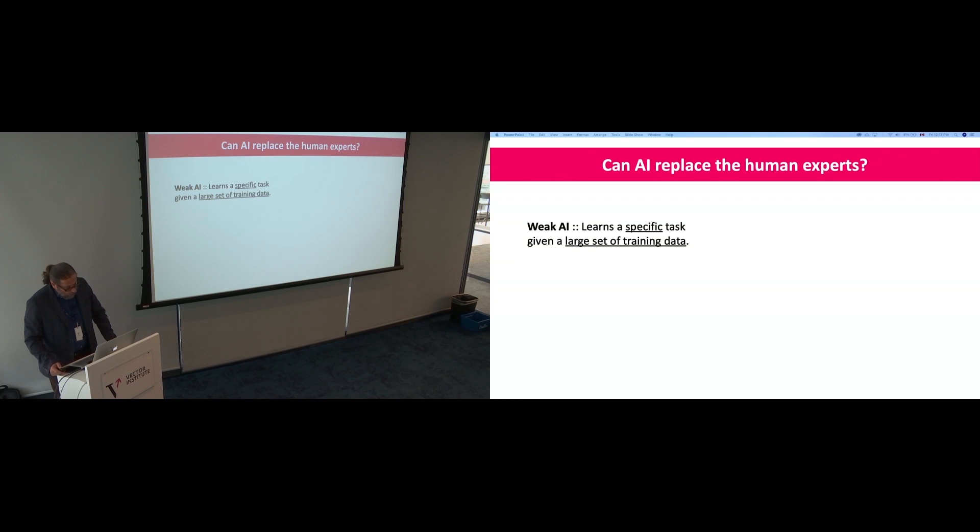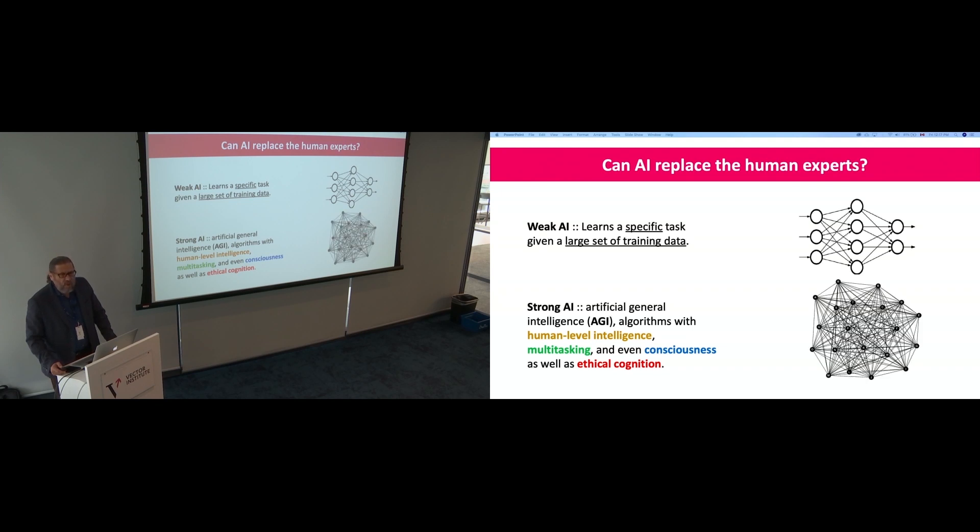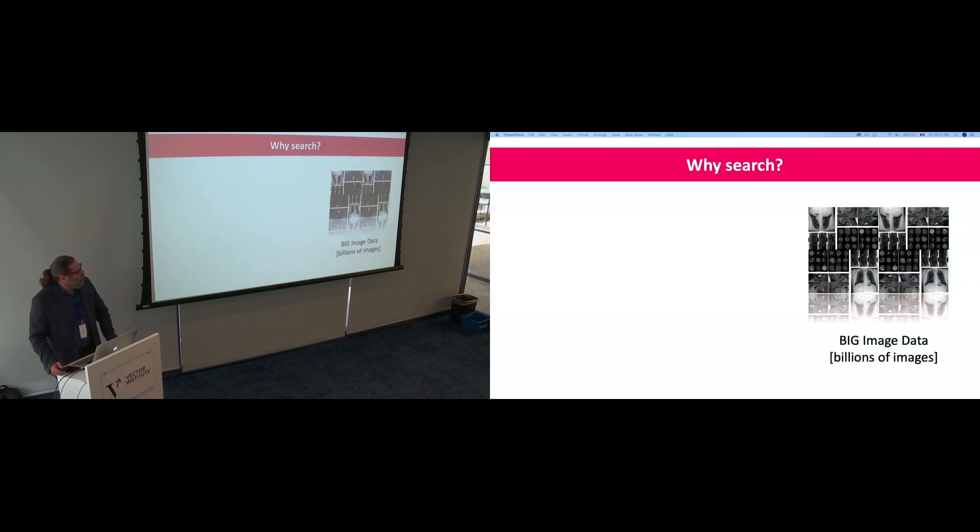What we have is big AI — we learn specific things with millions of cases — and we want to go toward strong AI. Everybody talks about human-level knowledge, multitasking, ethical questions, even machines with consciousness. The AI we have right now is fundamentally based on feed-forward layered networks, which is fantastic. But we know we have to go toward connected graphs, which is more realistic of what we know about the human brain.